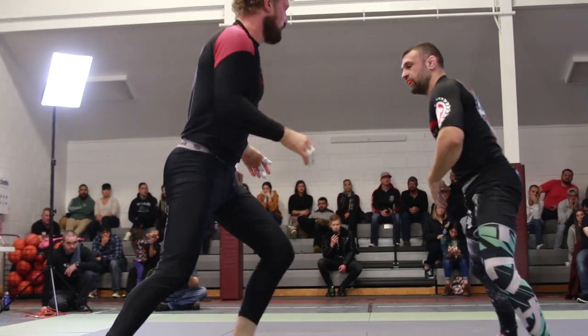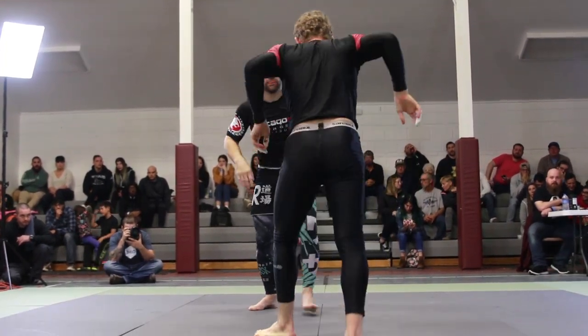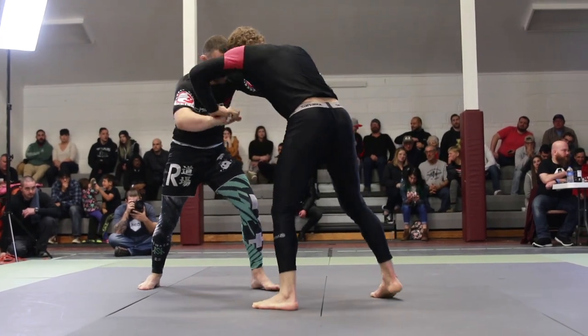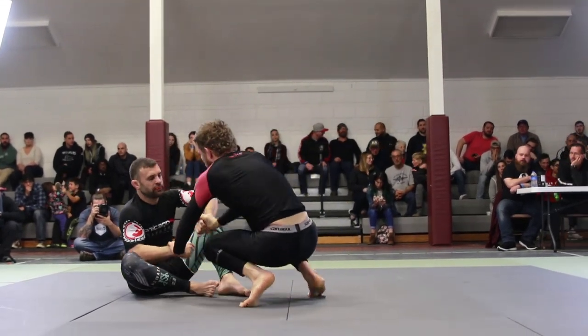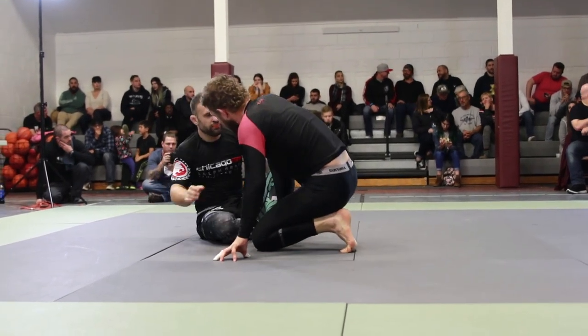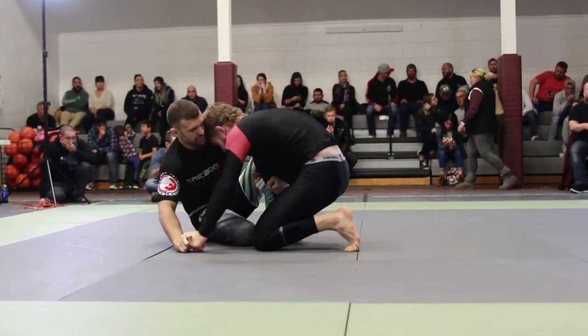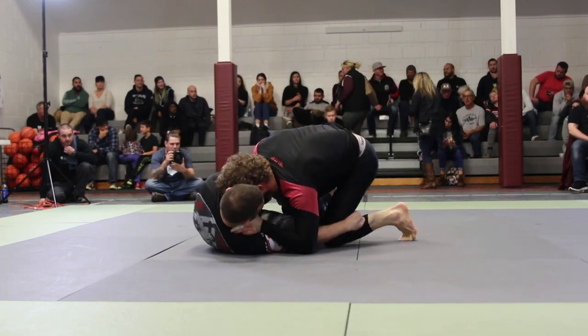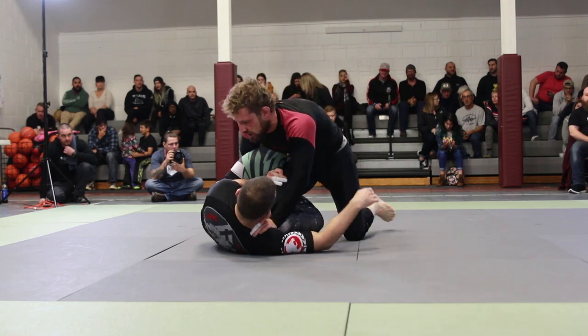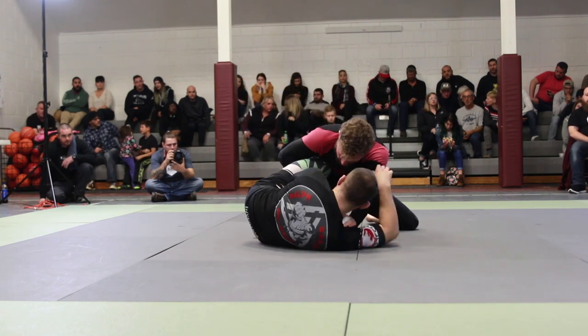Alexander is up in that front headlock but Vikente is able to free his chin and we're back on the feet. Alexander looking for those shin-on-shin entries but Vikente is doing a good job of keeping that inside control, not allowing Alex to get on the inside.